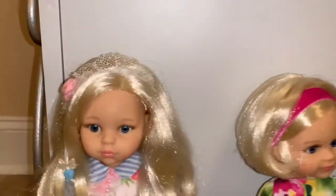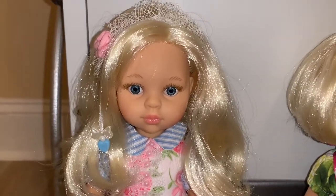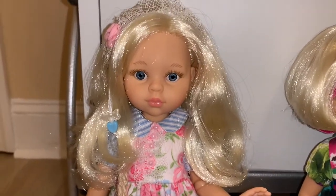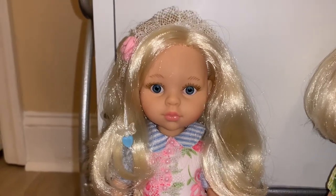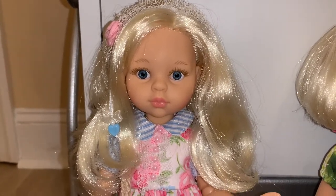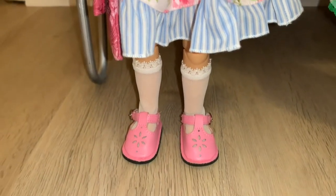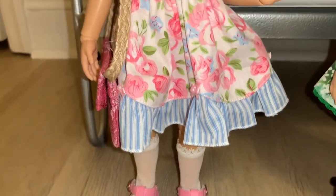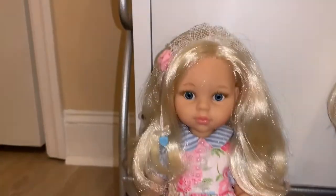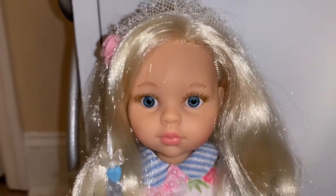Last but not least, we have another doll that I purchased nude — well, she had underwear. She was listed as Claudia, but I've also seen her on Diversal listed as Astrid. So whether her sculpt name is Astrid or Claudia, I don't know, but she was listed as Claudia when I purchased her. She's really pretty — I found the outfit on Etsy from a lady who makes Polarana clothes, and I love the dress on her. I also switched her out to an articulated doll body and I think she's just adorable.